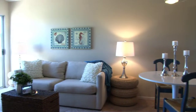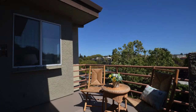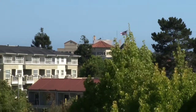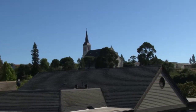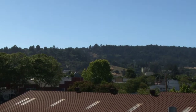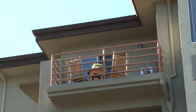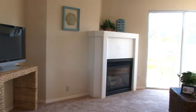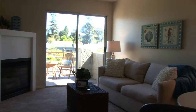The interior is bright and airy with south-facing windows and a private patio that captures the views of downtown Santa Cruz, Santa Cruz Mission, and Pogonip. It has a warm and inviting feel with brand new carpets and paint, a gas-logged fireplace, and dual pane windows.